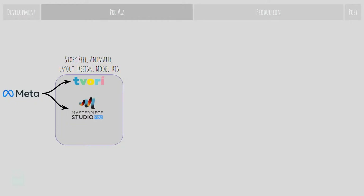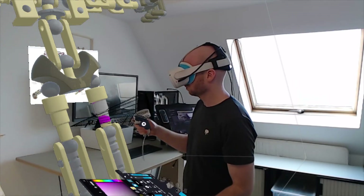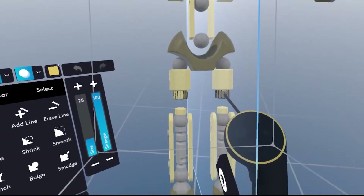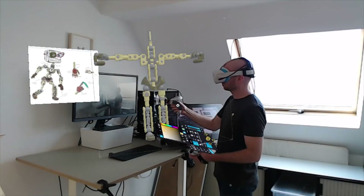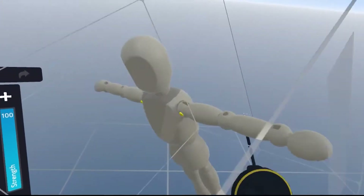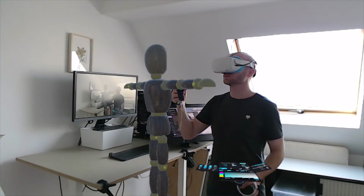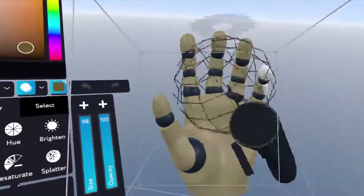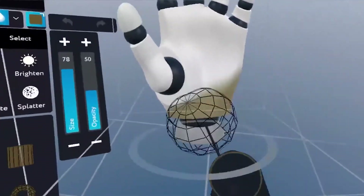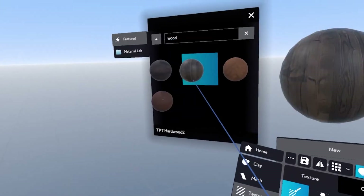For our project, most of the pre-visualization assets were created with Tavori and Masterpiece Studio using the MetaQuest 2 VR headset. These are high-performing, VR-first creative applications made for professional 3D production. Compared to traditional 3D modeling software, sculpting characters in Masterpiece Studio Pro feels like a natural extension of drawing. Working in VR gives you a better understanding of the 3D form because you're immersed in the same virtual space as your creation.